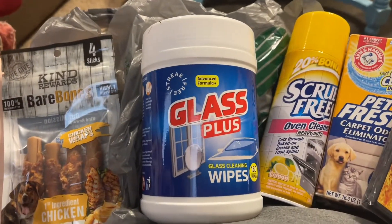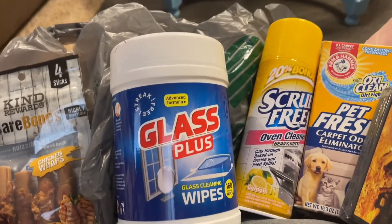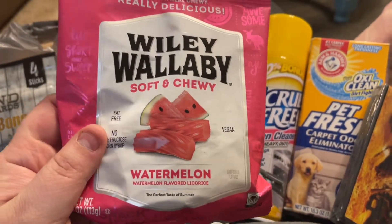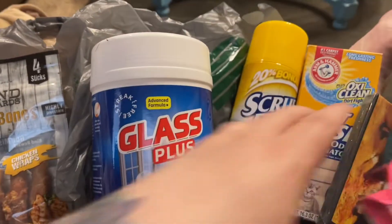I grabbed these Wiley Wallaby soft and chewy watermelon licorice. These are so good — they're soft but they're big. I don't know, they're just good.